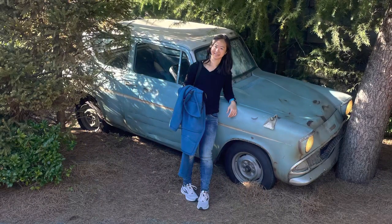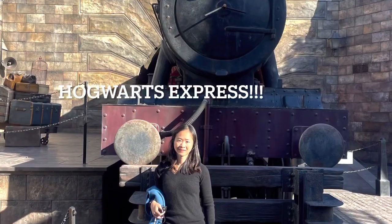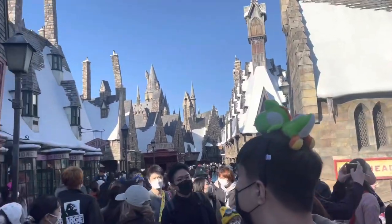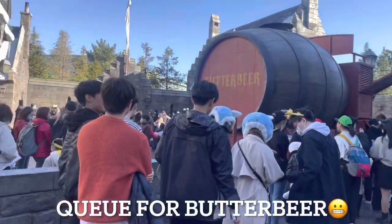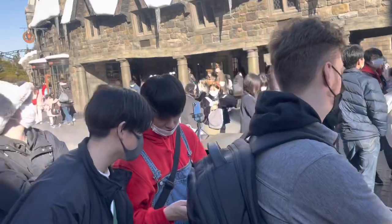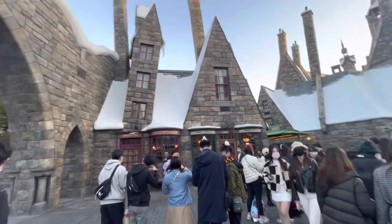Welcome to Hogsmeade! The queue for the Butterbeer looked pretty long at first glance, but fortunately it cleared quickly and I got my Butterbeer in about five minutes. The drink is quite expensive at about 700 yen per glass, but it tastes good.